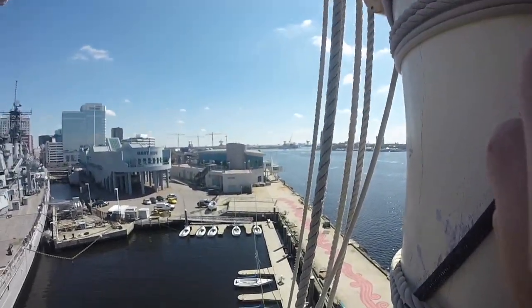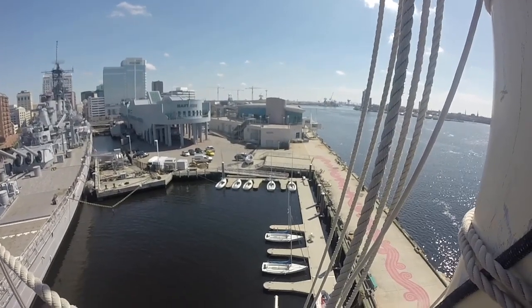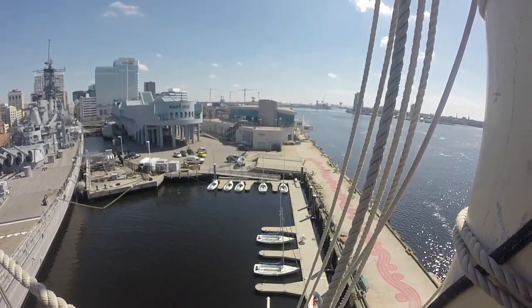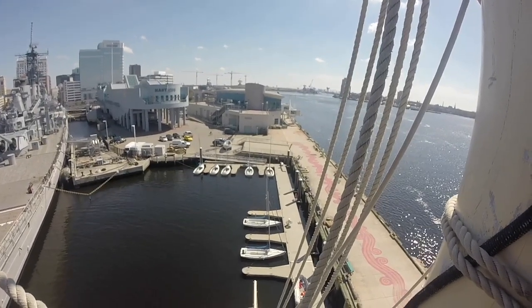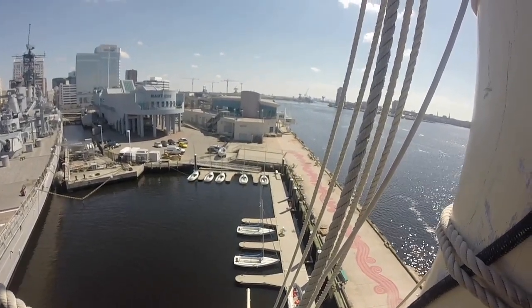So that's the view from aloft here. Hope you guys all enjoyed this. I'm going to go ahead and climb back down now, and we'll see you all for our next edition.